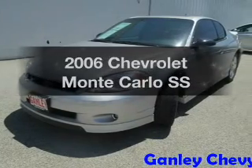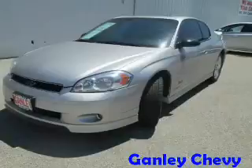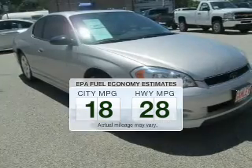Check out this 2006 Chevrolet Monte Carlo. Travel the roads in style and comfort in this great vehicle. Save your money — make fewer trips to the gas station to fill your gas tank when driving this fuel efficient vehicle.